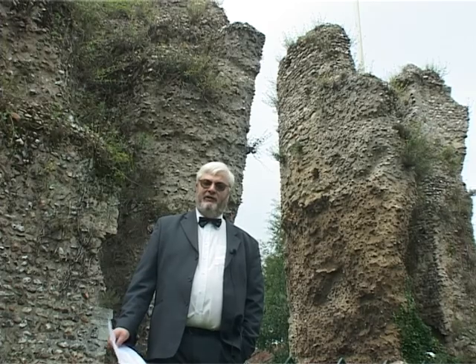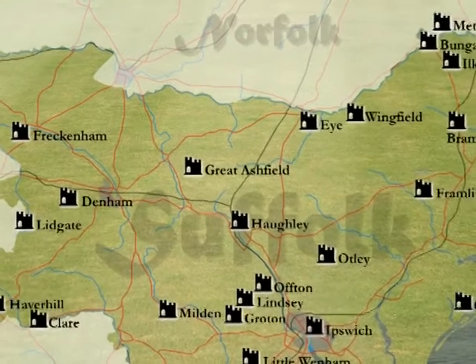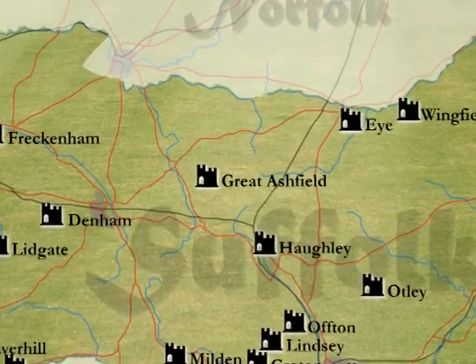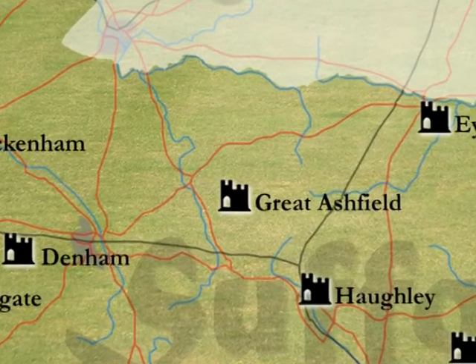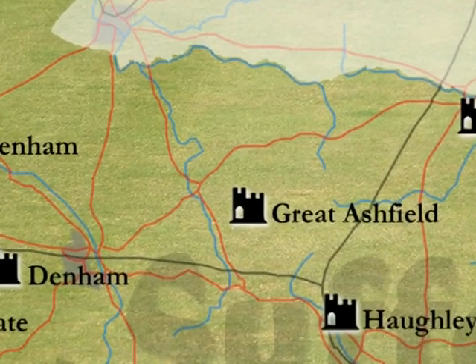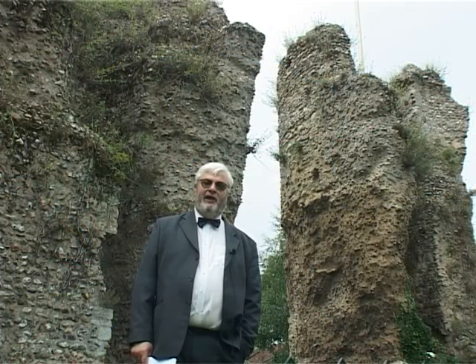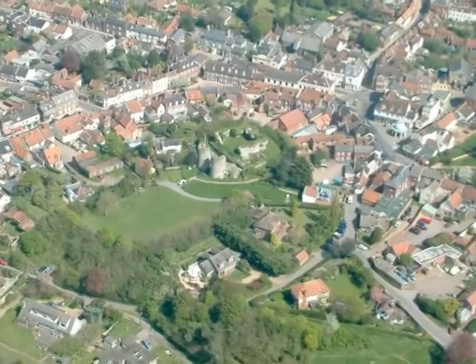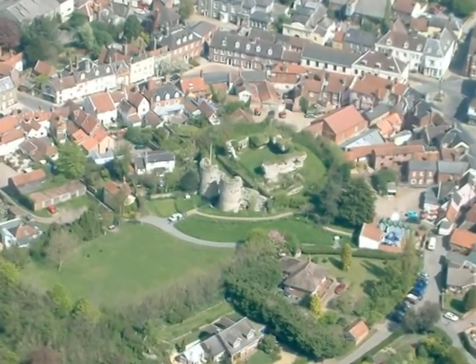One of the places I discovered was Great Ashfield, which is just north of Elmswell in the centre of Suffolk. To my surprise I discovered there was a castle there. I then asked somebody who lived in the village and they knew nothing about the castle at all. But while I was looking up information I discovered there was also a castle here at Bungay and a castle at Clare. And from then on I suppose the idea for the book started.